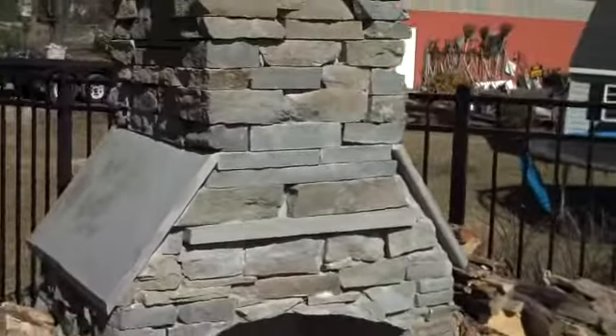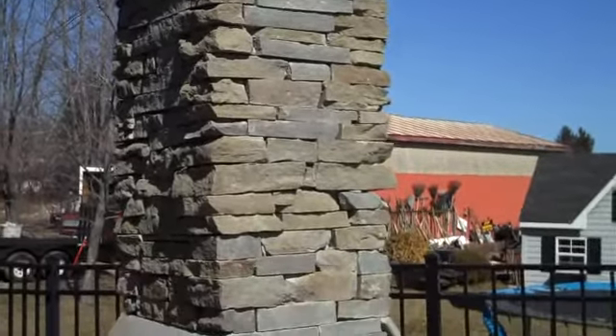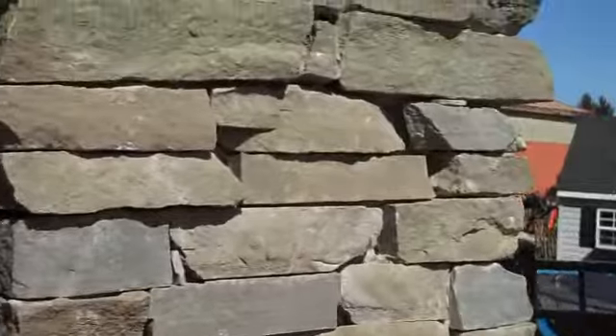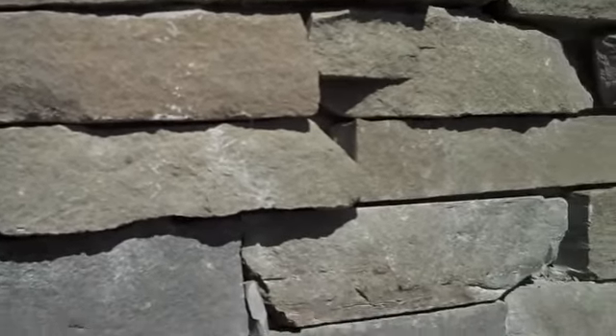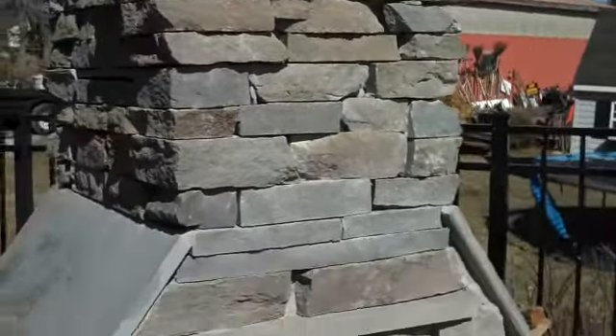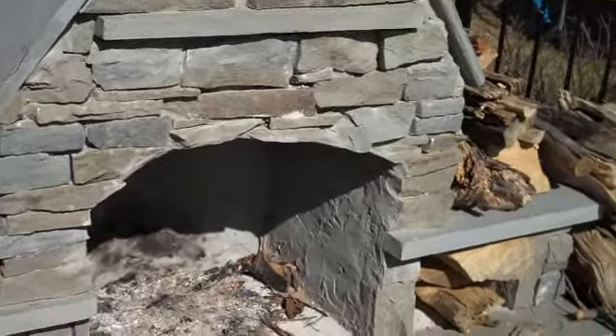Every fireplace is custom built to your specifications. This one here is built out of natural PA fieldstone, which gives a great natural look. We can also build them out of different materials to give a more formal look.